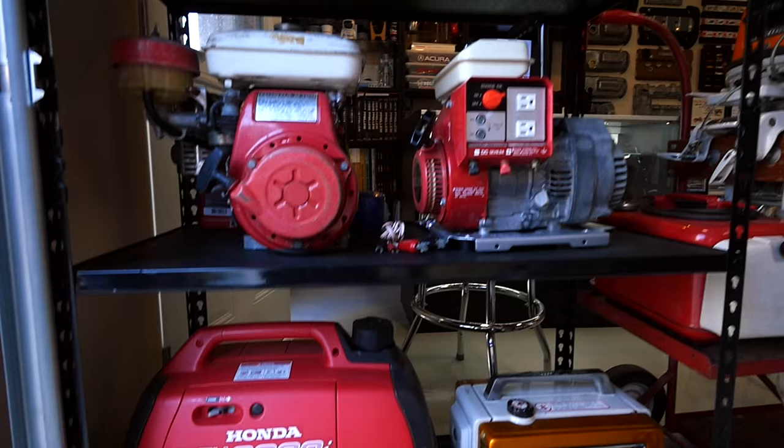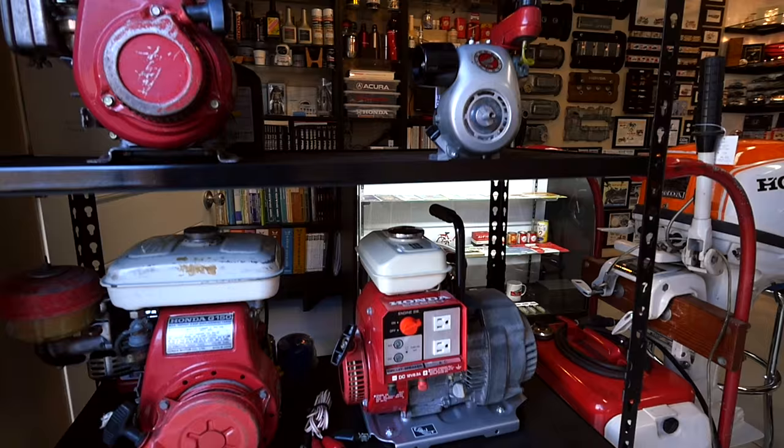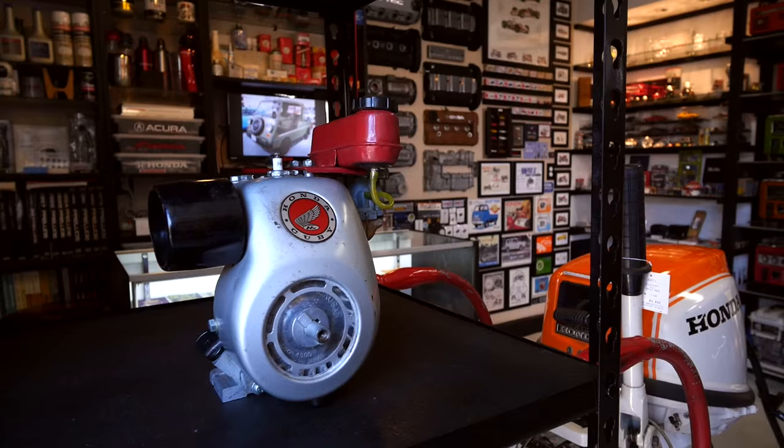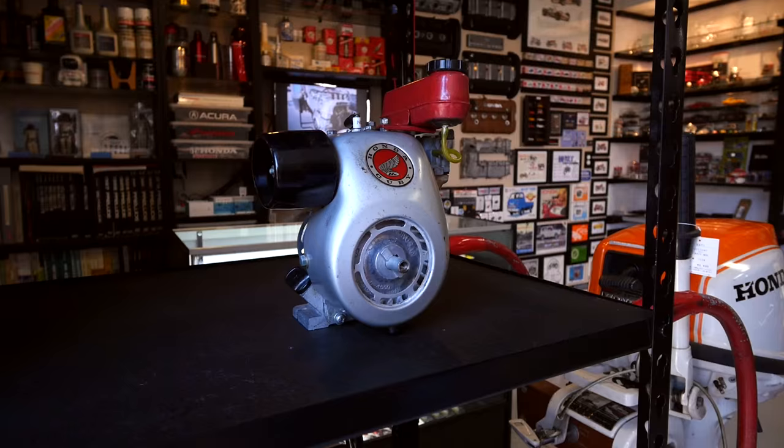I also noticed that you've got some great examples of the Honda general-purpose engines here, and in particular this little cubby. Tell us why this is so unique. The cubby came out in 1962 and the main purpose was to teach young kids how four-stroke engines work and how to assemble them. When it came out, it was considered the smallest four-stroke engine in the world.